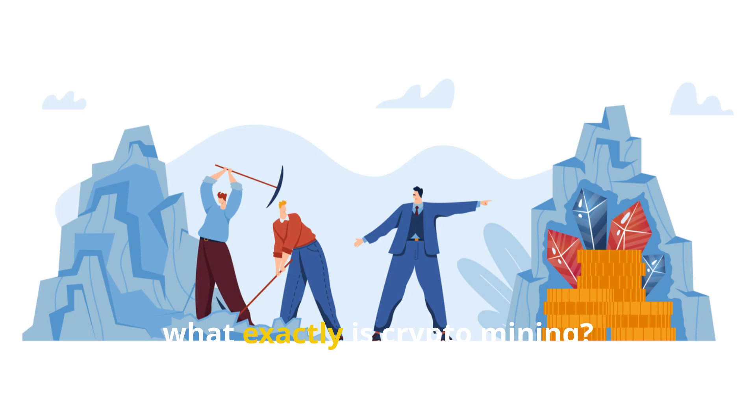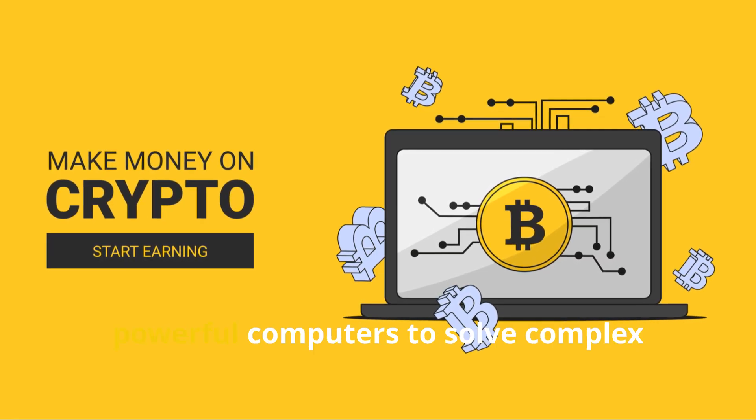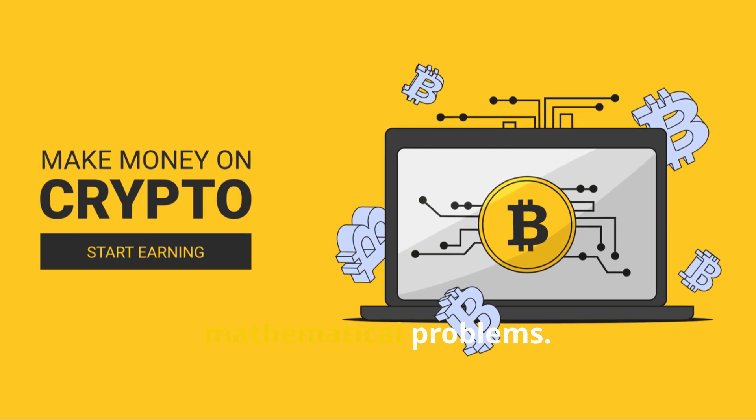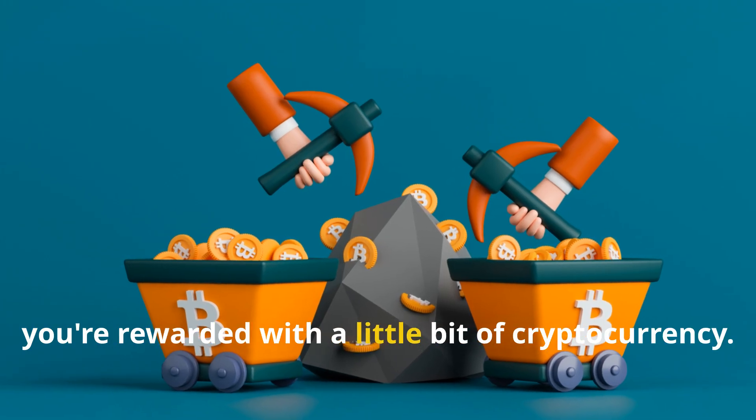First things first, what exactly is crypto mining? Crypto mining is the process of using powerful computers to solve complex mathematical problems. When you solve one of these problems, you're rewarded with a little bit of cryptocurrency.